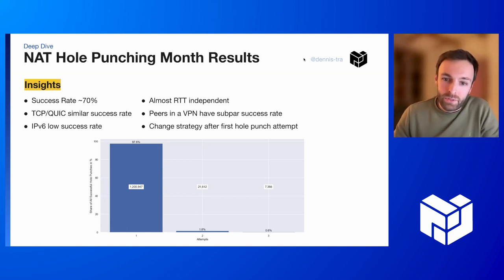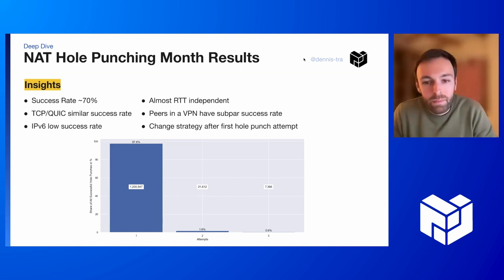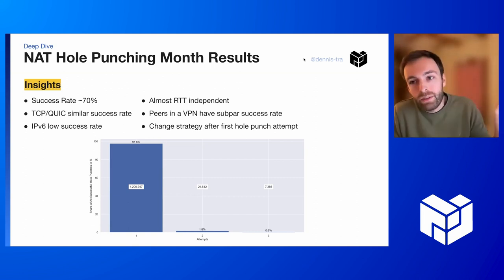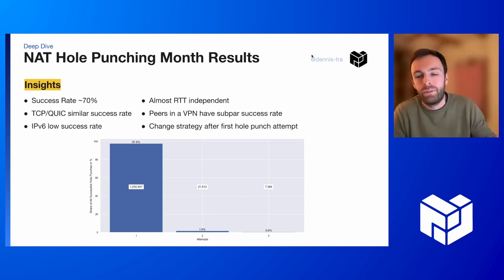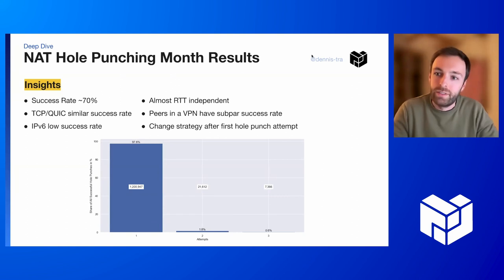This graph at the bottom is quite insightful. We try the hole punch three times, but we found out that if a hole punch was successful, it was 97.6% successful with the first attempt. This means we should optimize the protocol to change strategy with the second or third attempt, to increase the odds with those subsequent attempts.